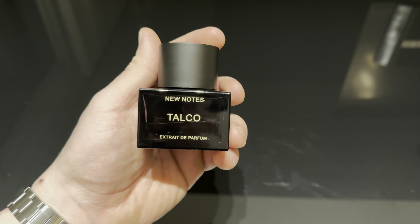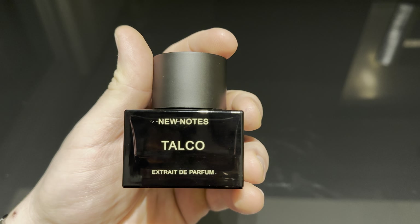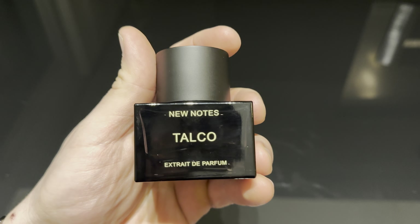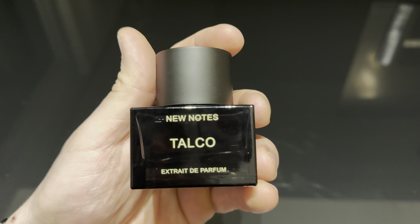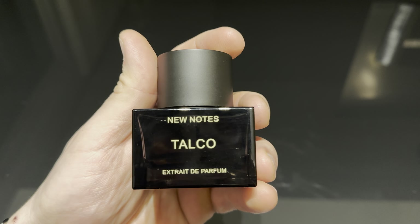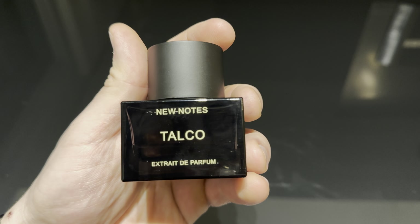The atomizer is pressurized — I'll show you the atomizer in a little bit. Now let's talk about the notes for Talco. We have top notes of talc, Damask rose, bergamot and jasmine. In the middle we have Moroccan rose, iris, palissander, rosewood and ylang-ylang. The base has musk, vanilla, amber, tonka bean and precious woods. As you can see the atomizer is fantastic — it sprays a lot of juice and the fragrance is very oily, very highly concentrated.